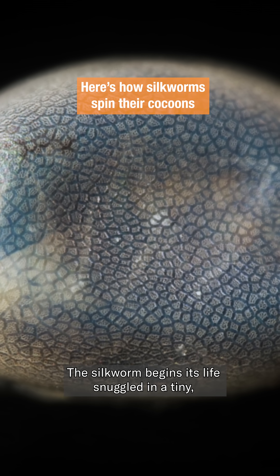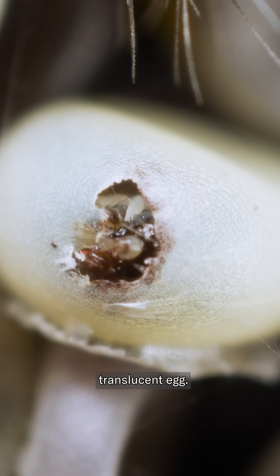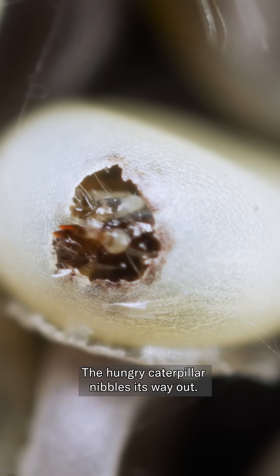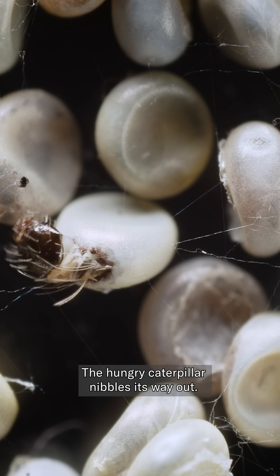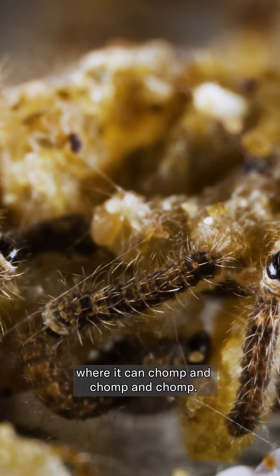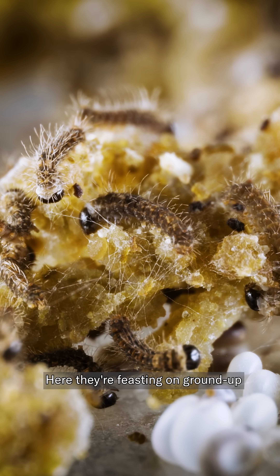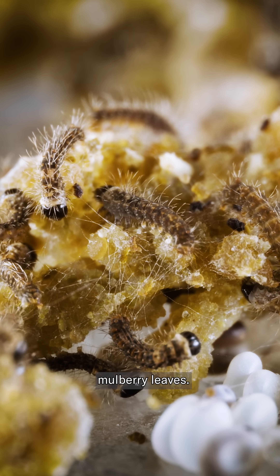The silkworm begins its life snuggled in a tiny, translucent egg. The hungry caterpillar nibbles its way out. It's raised on a farm where it can chomp and chomp and chomp. Here, they're feasting on ground-up mulberry leaves.